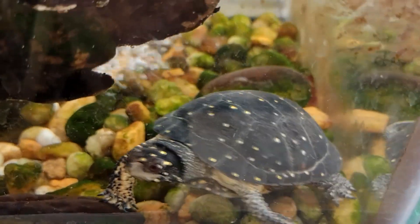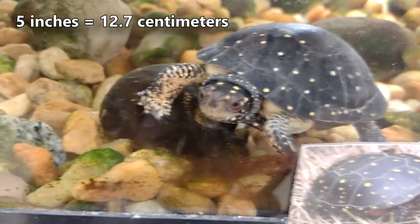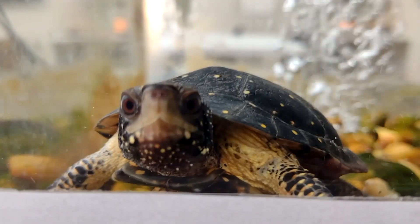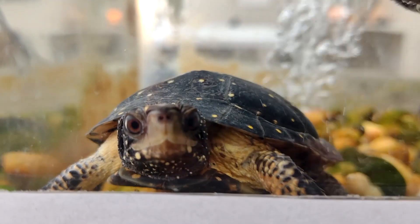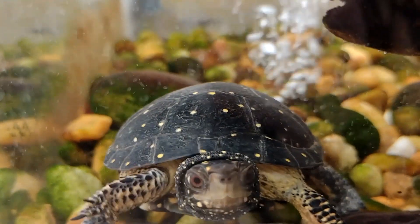Spotted turtles are small when compared to some of the others they may share basking space with. Averaging less than 5 inches in shell length, female spotted turtles appear larger than males. The females have orange eyes in comparison to the males' brown eyes, and the males have longer tails than their female counterparts.